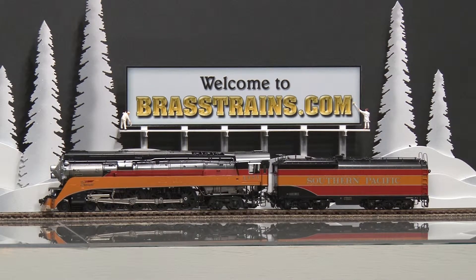It also has an operating headlight with Mars light, which will flash red when in reverse. It also has a tender backup light. And we'll give you a demonstration of how it runs.